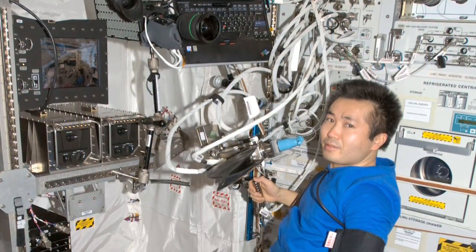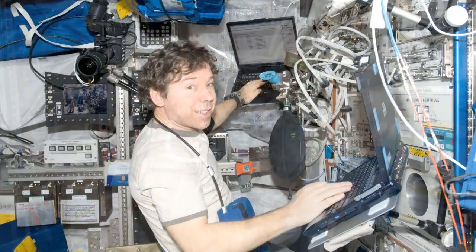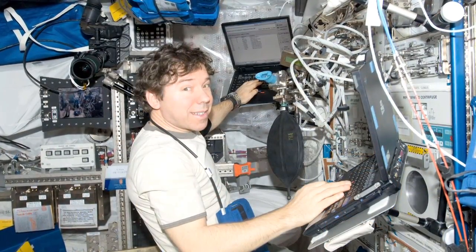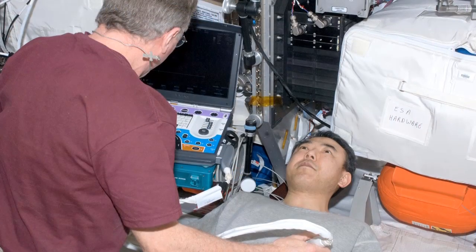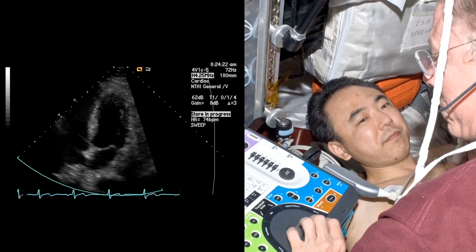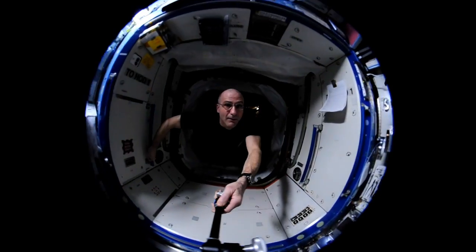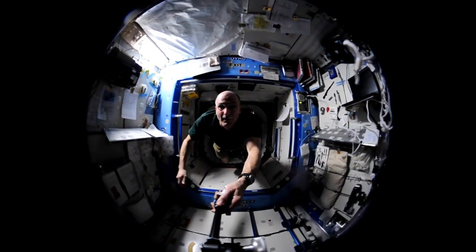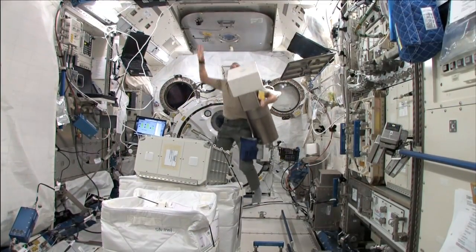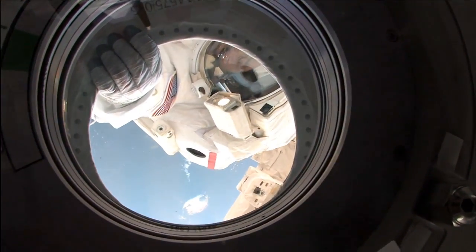For example, the CARD and Integrated Cardiovascular Experiments are two investigations designed to better understand how the heart functions in microgravity. Without the force of gravity for the heart to pump against, the heart muscle weakens in space. Scientists want to understand what this might mean for astronauts on orbit as they increase their time spent in space, and also how this will affect their return to Earth's gravity.